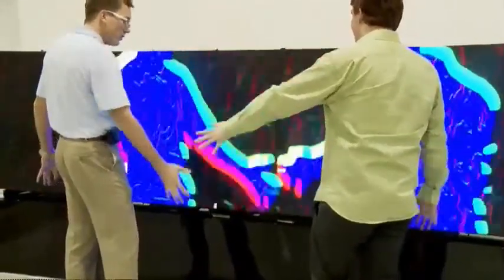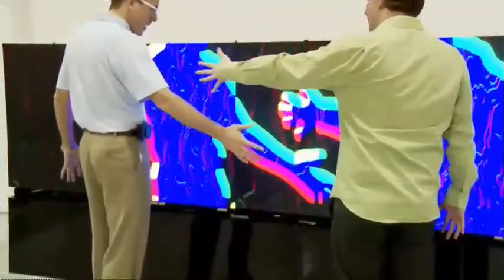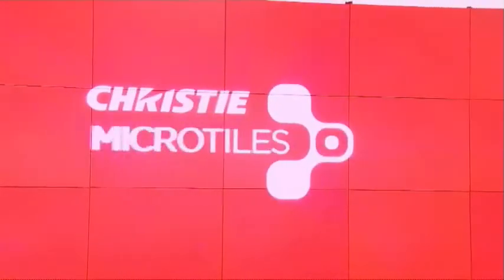What that means is the message, the image, the idea that the content developer or the architect or the interior designer wants to get across can come across in a way that's engaging, that's exciting, and doesn't get tuned out by people walking by, but is eagerly sought out. The color — because we're using an LED illumination system — you get colors that just weren't achievable with display technology before. It creates such a vibrant experience; it's something that really needs to be seen to be appreciated.